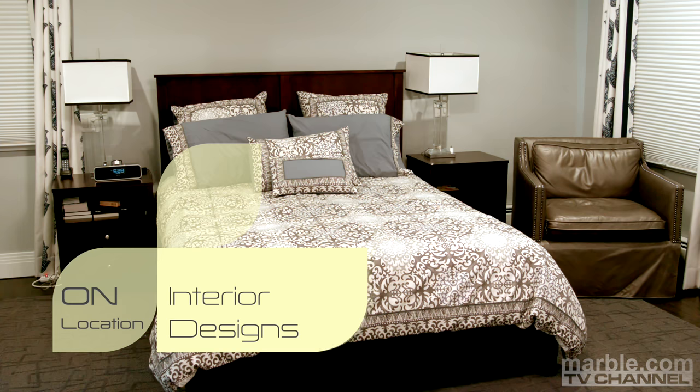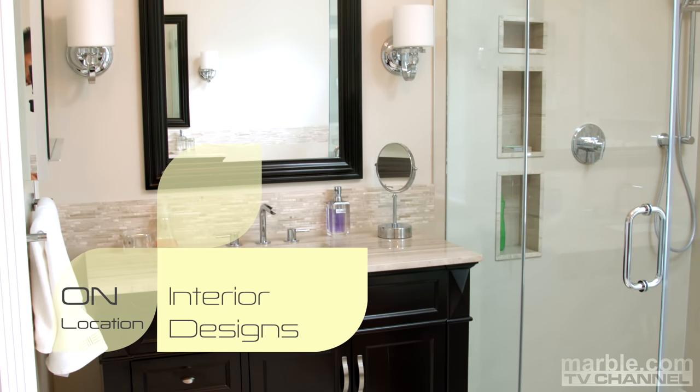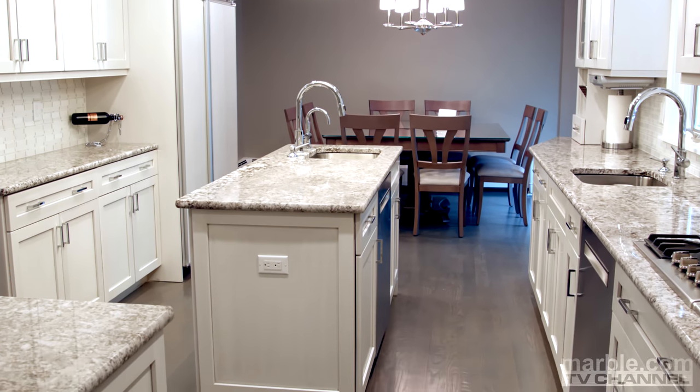On today's show, top designer Lisa Eisen gives her input on how she turns this New Jersey home into a modern masterpiece. Stay tuned!